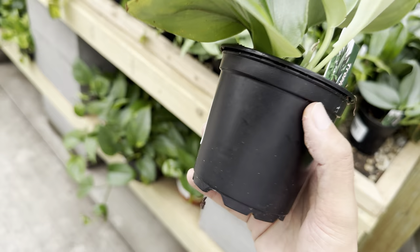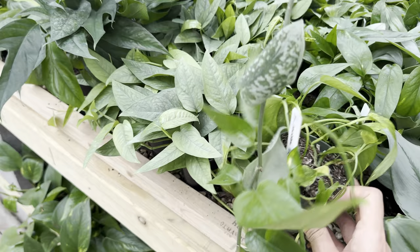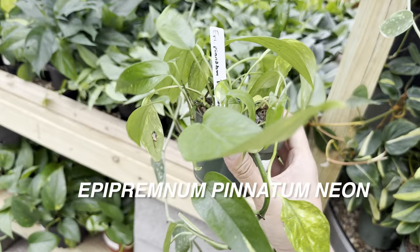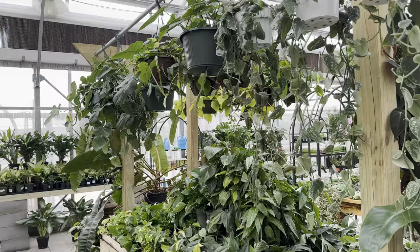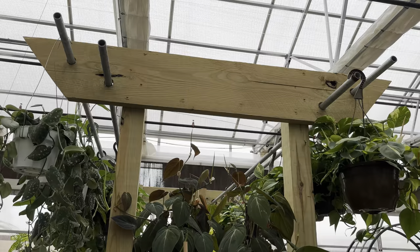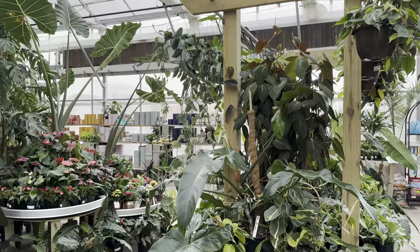And then this one right here is a Scindapsus Treubii Moonlight — beautiful looking one. And by the way, all of these plants that I just pulled up — guess where they were sourced from? They were sourced from Canada. I have a lot of plant folies from Canada who mentioned they don't have a lot of plants available in big box stores, more so local plant nurseries. I am still baffled that this whole table has a bunch of plants sourced out from Canada — so I'm not sure if they're hoarding it to send to Dallas or Irving, Texas, but that's just really interesting.